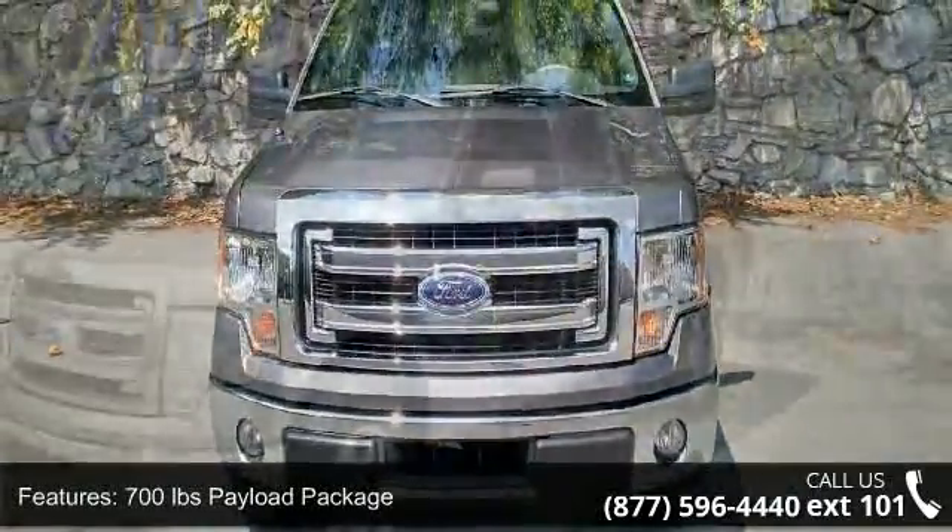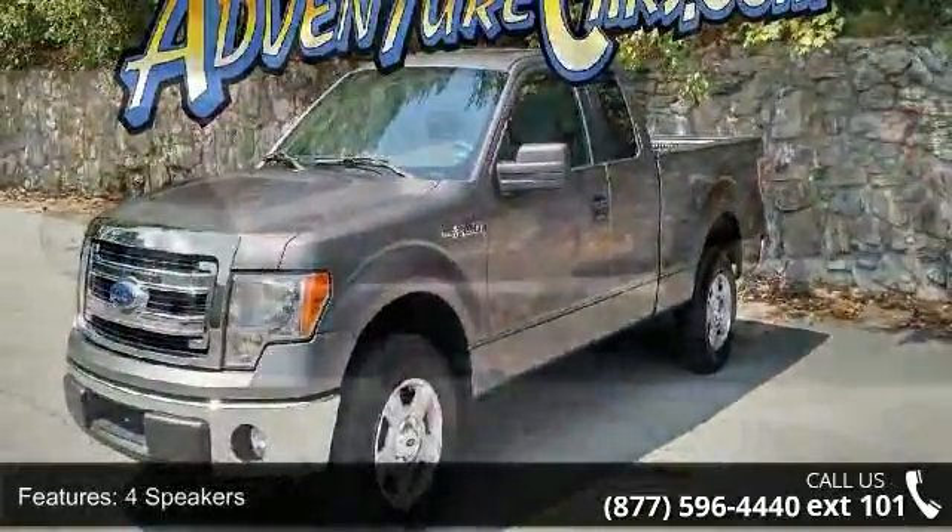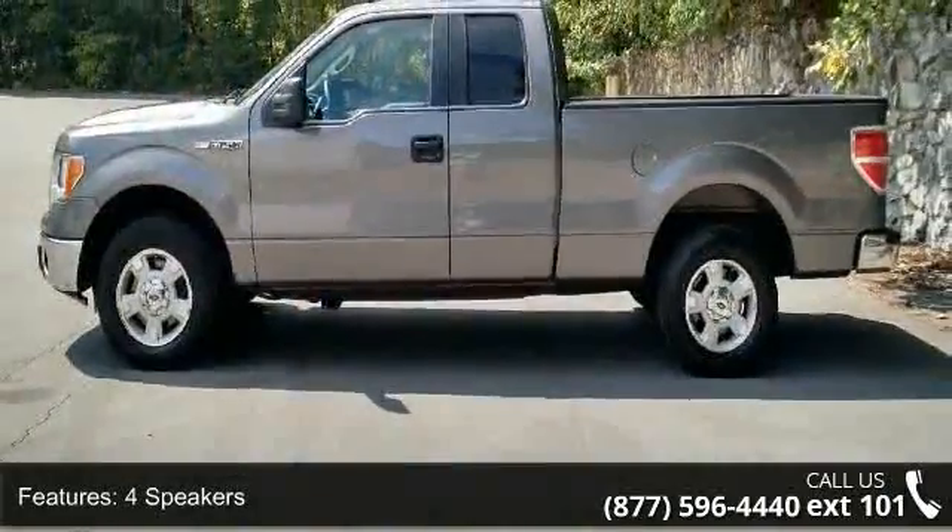Some of the top features included with this vehicle are a 700-pound payload package, 4 speakers, MP3 decoder, radio data system, and air conditioning.